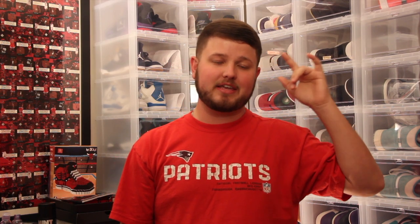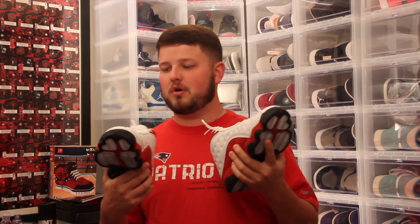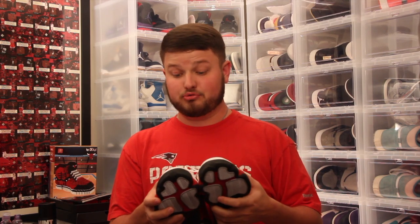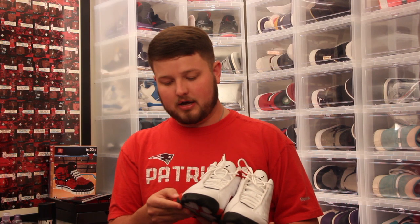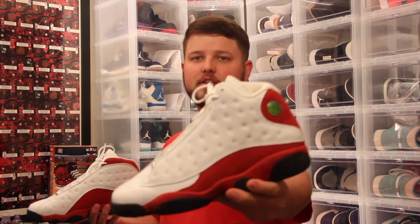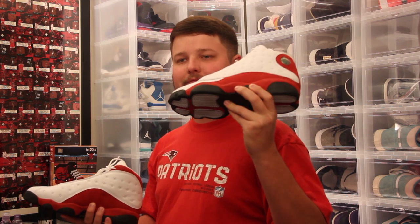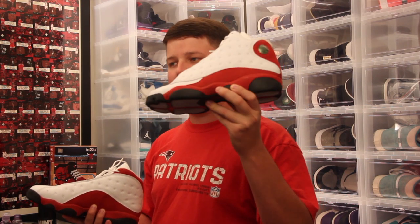Number five has already been on a video we did this year — it was a shoe I took on vacation a couple weeks ago. It is the Cherry 13s. I love this shoe, and I love it even more now that I've actually broke them out and wore them. They were really comfortable. I finally took them off deadstock — no longer deadstock — but they're number five of my favorite red shoes.